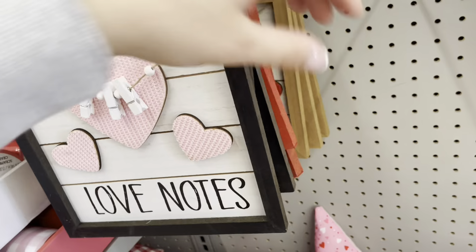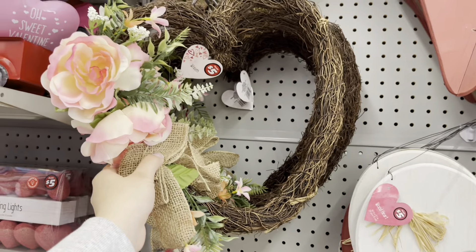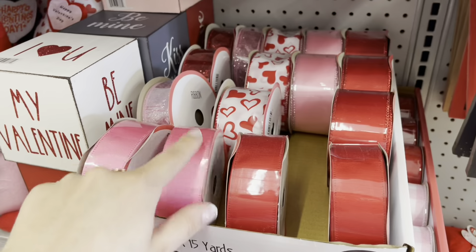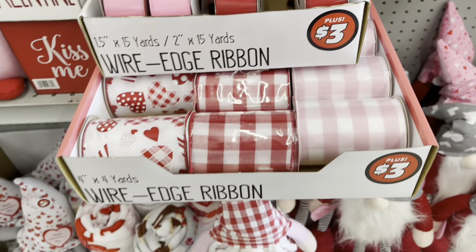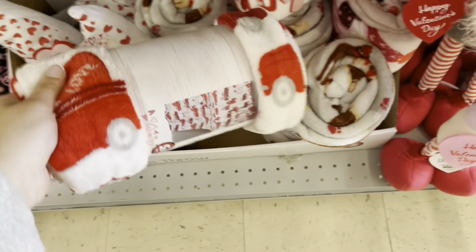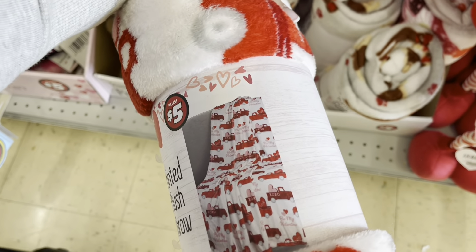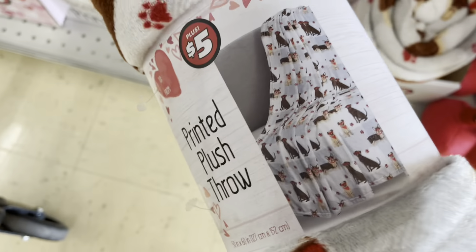They have love stories and love notes, and they have these wreaths for five dollars. These ribbons are all three dollars and they also have some that are three dollars as well. They have these blankets for five dollars — this one has a little truck on there with a heart in the back and then this one has little doggies on there.